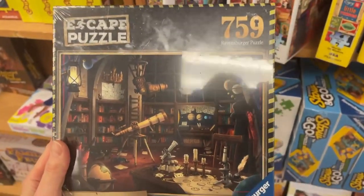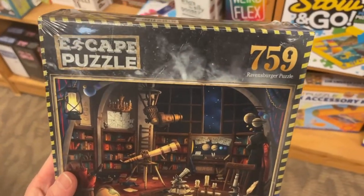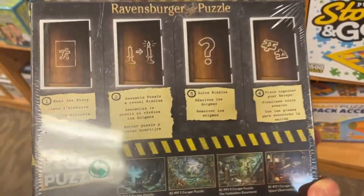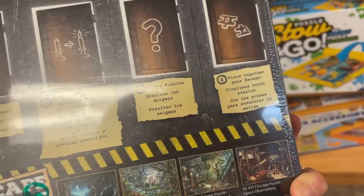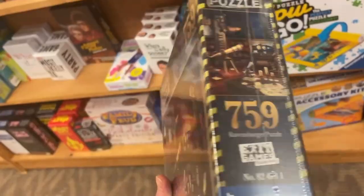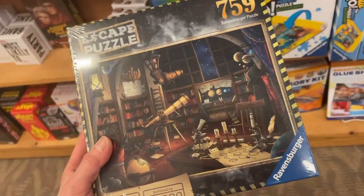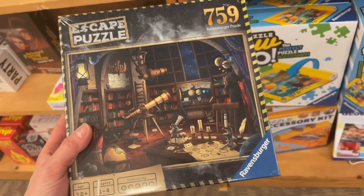One of you guys mentioned these to me — this is an escape puzzle by Ravensburger. I don't exactly know what an escape puzzle is. I love the image, but what exactly do you do here? Medium difficulty. Reading the back: read the story, assemble puzzles and reveal riddles, solve riddles and piece together your escape. This sounds like an interesting challenge. I'm going to have to pick one of these up. If any of you have experience with these escape puzzles, let me know down below what they're like. Do you recommend them? Are they fun?